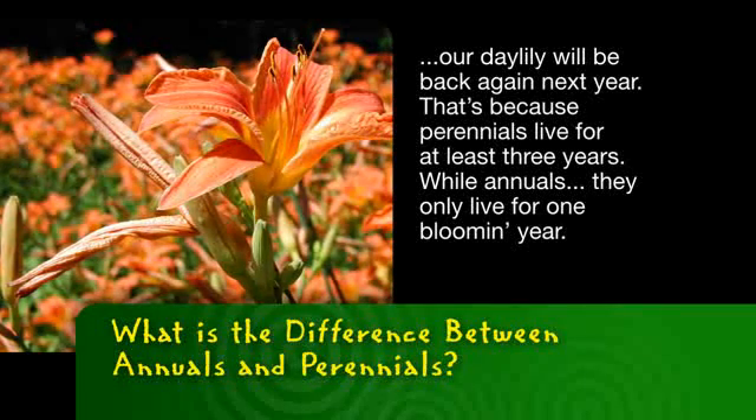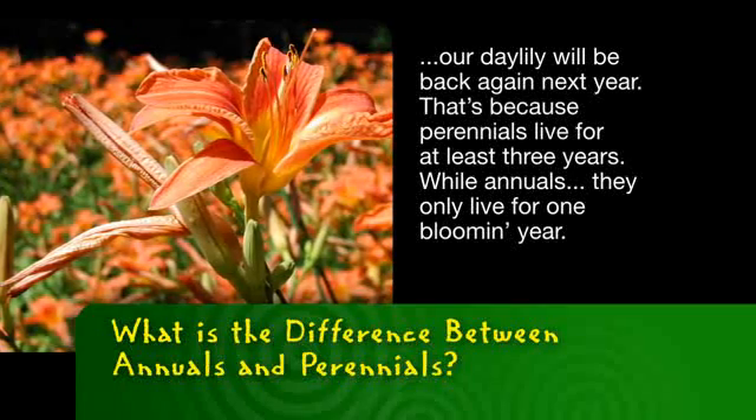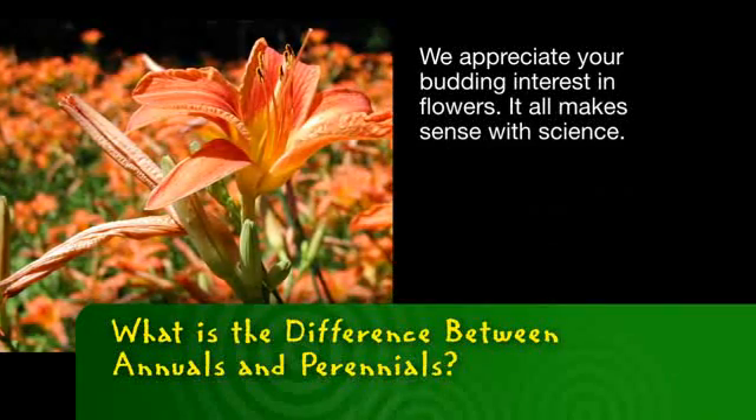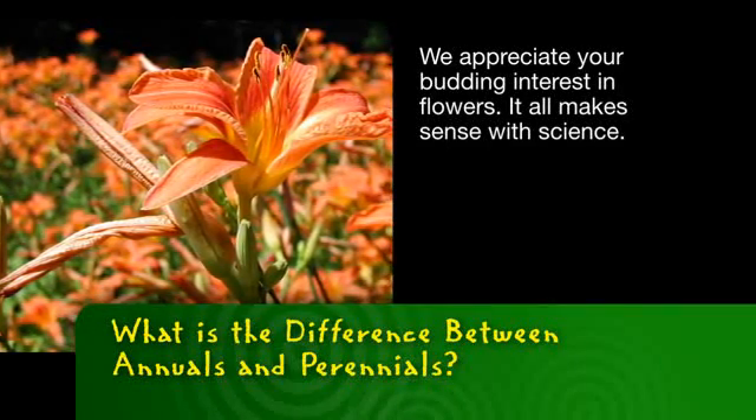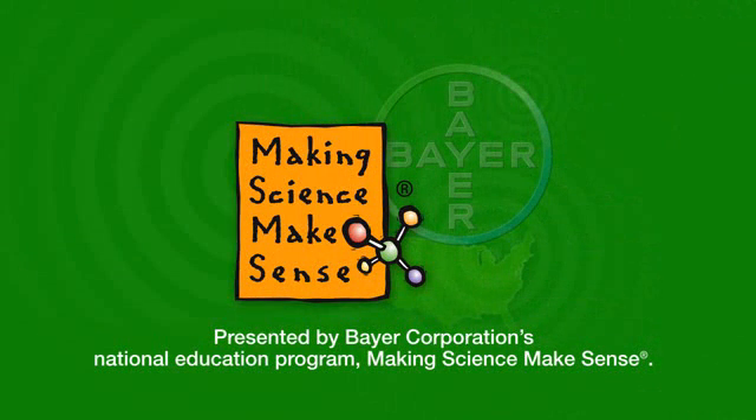That's because perennials live for at least three years, while annuals only live for one bloom a year. We appreciate your budding interest in flowers — it all makes sense with science. This has been presented by Bayer Corporation's National Education Program, Making Science Make Sense.